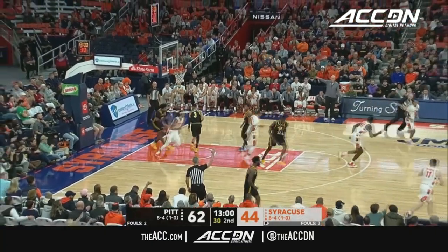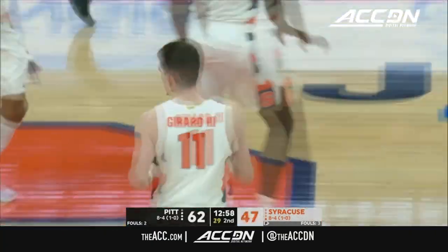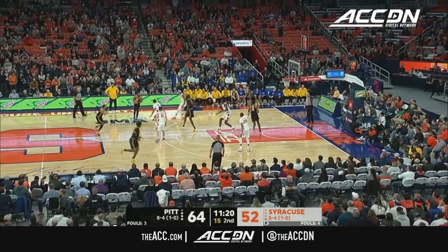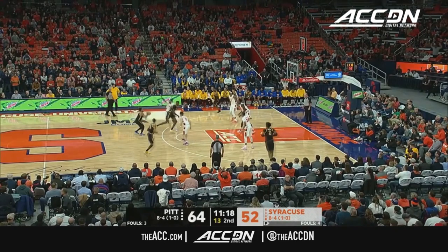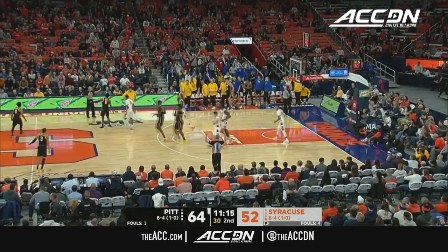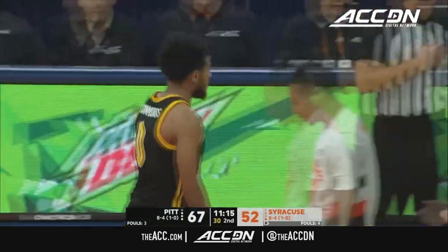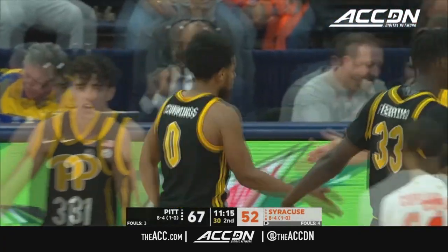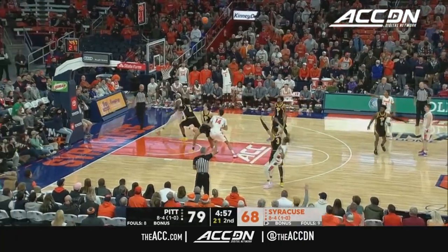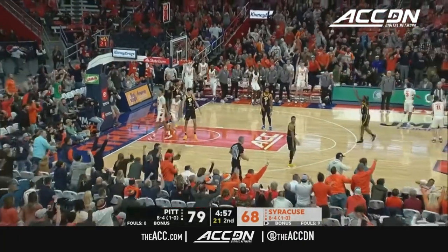Gerrard for three — three! Cummings quieting the crowd again. That's a big shot. Gets to cut this to single digits. Copeland crossover, step back, three — foul — and he got it.